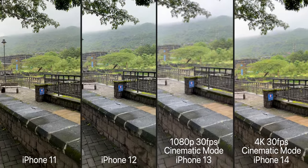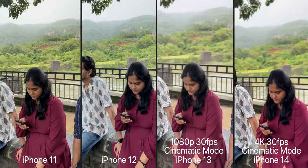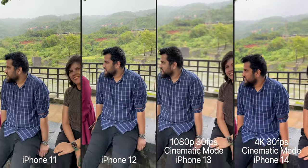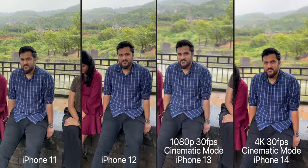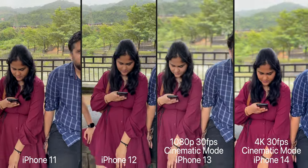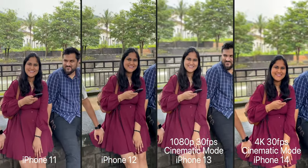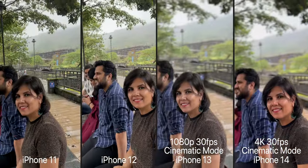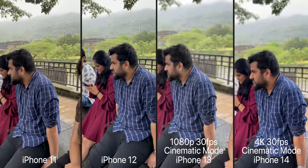iPhone 13 and 14 get cinematic mode, where you can get the subject in focus and the rest blurred out — it's like having portrait mode for videos. On the iPhone 13 it is limited to 1080p resolution, but the iPhone 14 can shoot these videos in 4K resolution, and just look at how good these videos turn out. The cinematic mode algorithm got even better, and it now tracks and recognises faces even quicker than before. I know most people have never used this feature even on their iPhone 13, but just like with portrait mode images, I love shooting cinematic mode videos too — and that was enough of a reason to push me towards the iPhone 14.